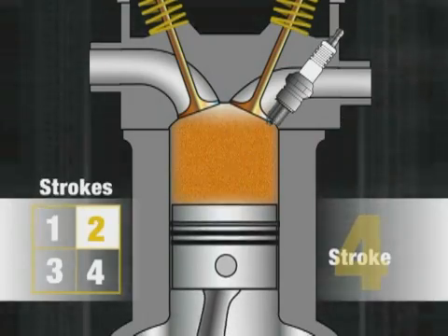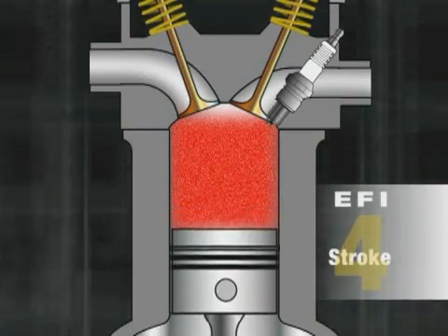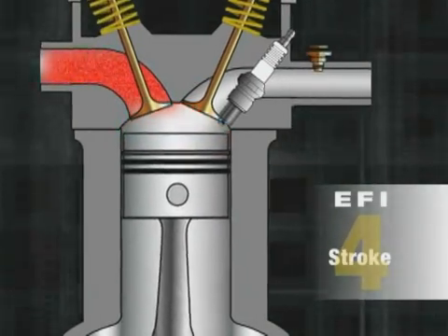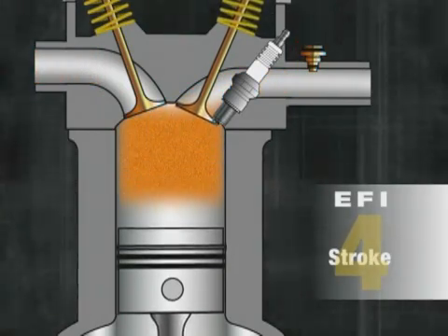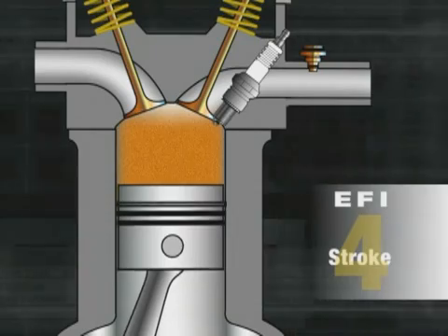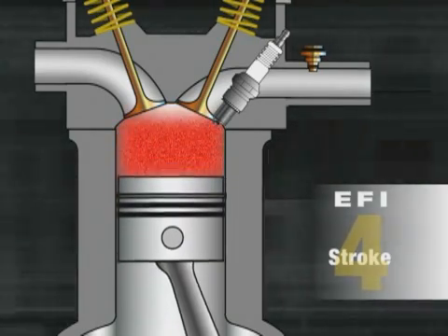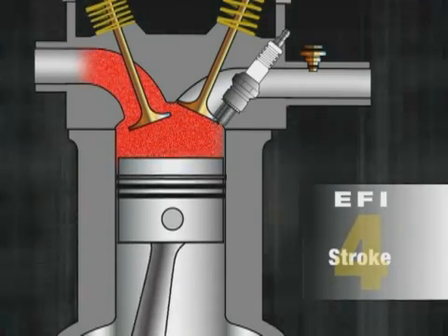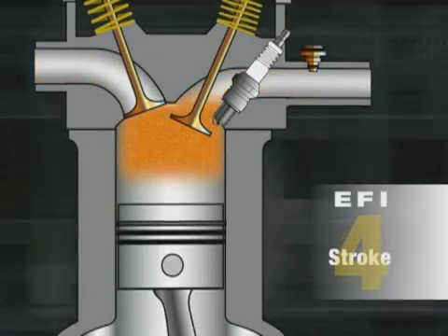This example demonstrates a carbureted four-stroke engine. On an EFI, or electronic fuel-injected four-stroke engine, fuel is delivered under pressure through a fuel injector. As the piston moves downward on its intake stroke, a metered amount of fuel is mixed with air just as the intake valve opens. This precisely injected fuel gives EFI engines better fuel economy and makes them easier to start in all weather conditions.